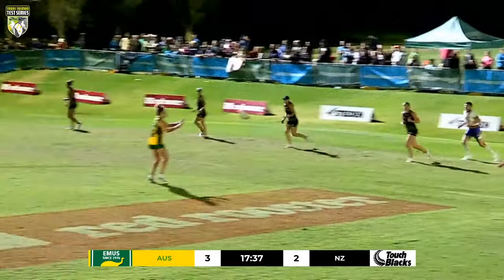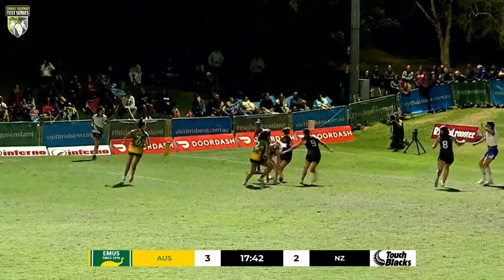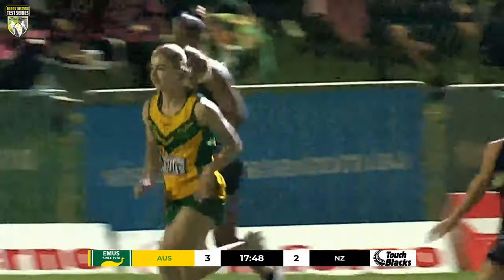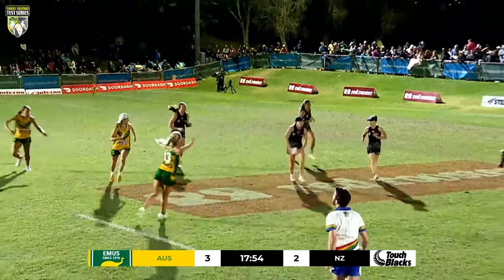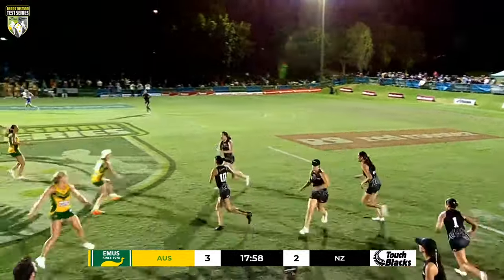Looks like it might be a repeat set. Referee Campbell Muir indicating — no, this is the fifth and final touch, just signalling that the game can restart. New Zealand a little bit lateral on the first touch. Still two minutes to go — can they level up the scoring? All the momentum here with the Touch Blacks.